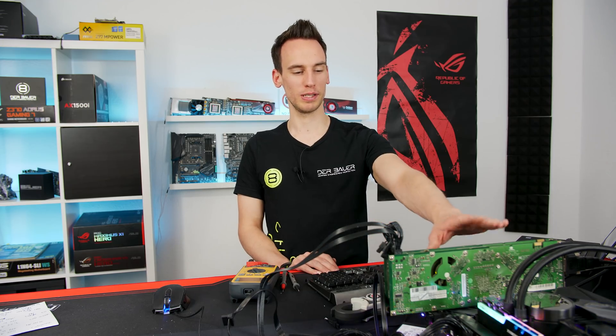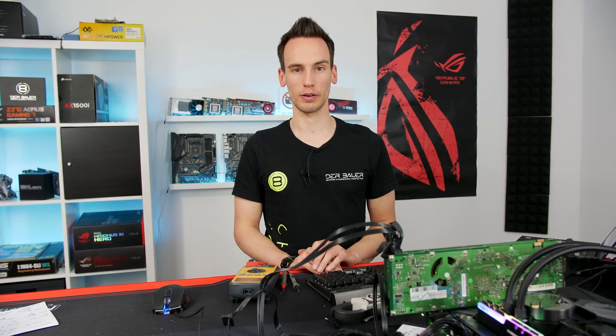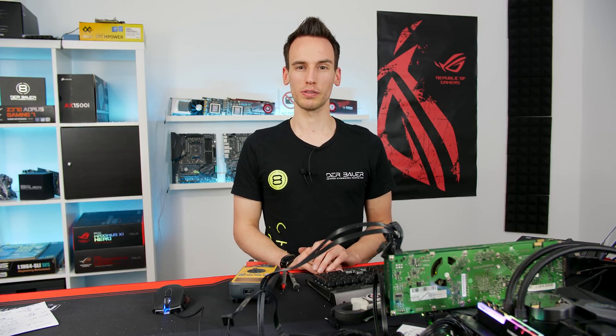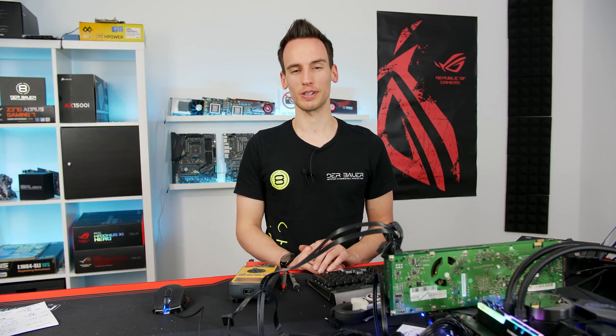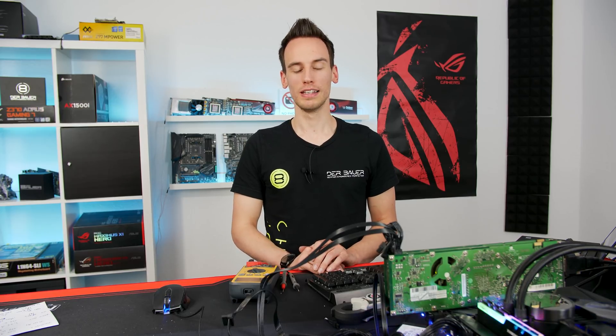The card is still up and running, and I'm really happy to own this piece of hardware — it's very rare, very hard to find, and one of my favorite pieces in my collection. The next video won't be about a GPU but will also feature something very special. I hope you enjoyed this video — see you next time.